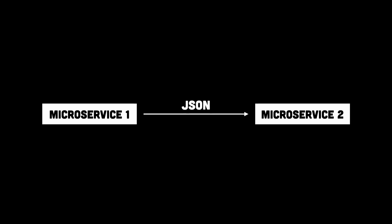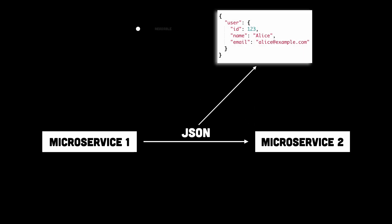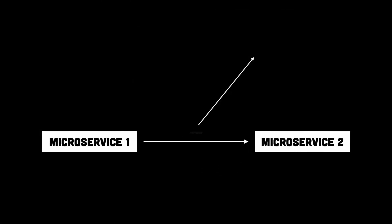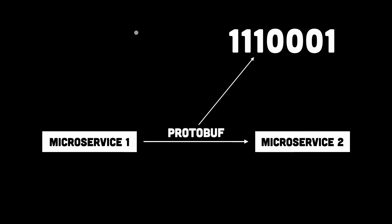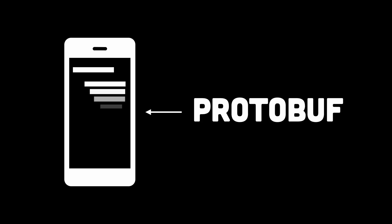Imagine sending data between services. A JSON request might look readable, but it's also large and slow to parse. A protobuff version of the same data would be a compact binary format, taking up way less space and being processed much faster. REST APIs are like sending a formal handwritten letter through the mail, while gRPC is like shooting off an instant DM — less data overhead, faster communication, and a more efficient way to connect services.